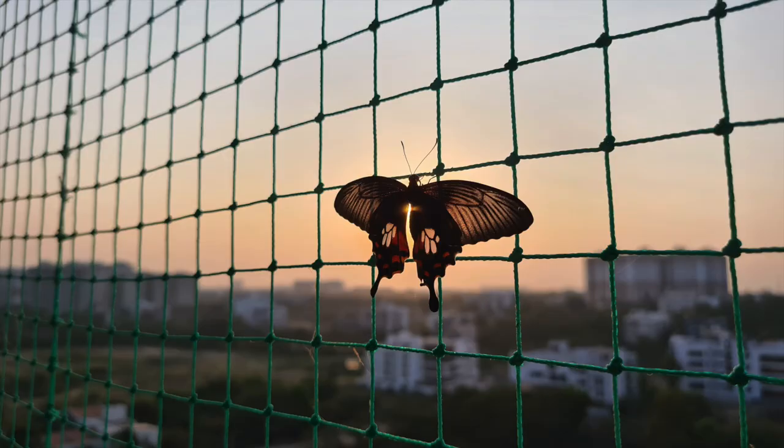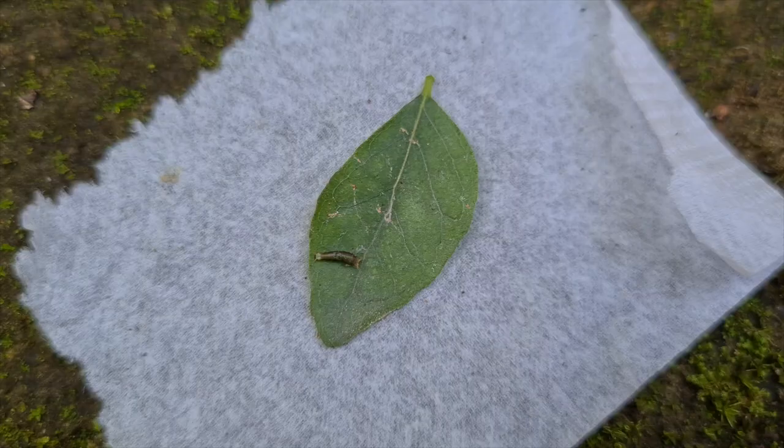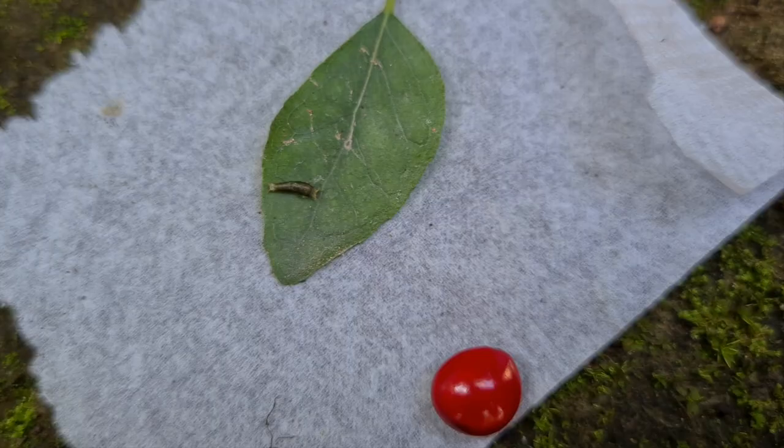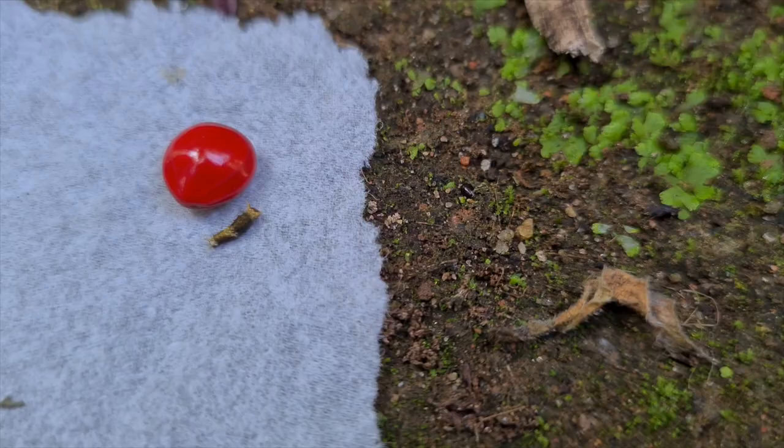See the butterfly in my balcony? Her mom laid eggs in the curry leaf plant in my backyard. I found her maybe when she was a day old. From then on, I am taking care of her and her brother. See how small it is compared to a red lucky seed?